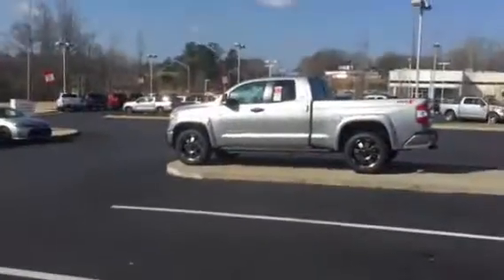Hi, this is Ryan Lane over at LaGrange Toyota and I saw you inquired about the XSP-X Tundra double cab. I wanted to show you this one right here.